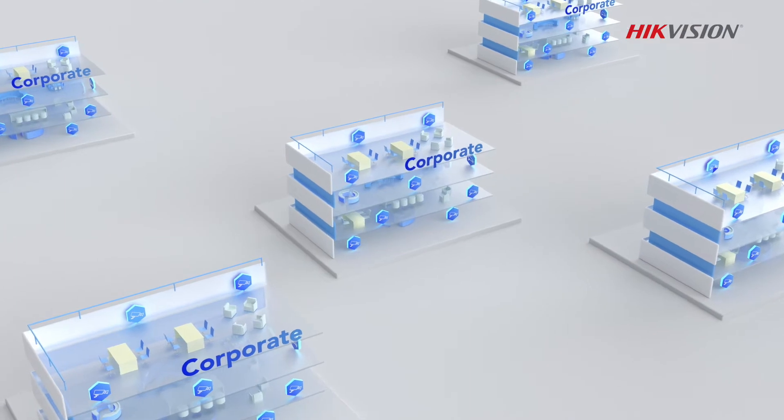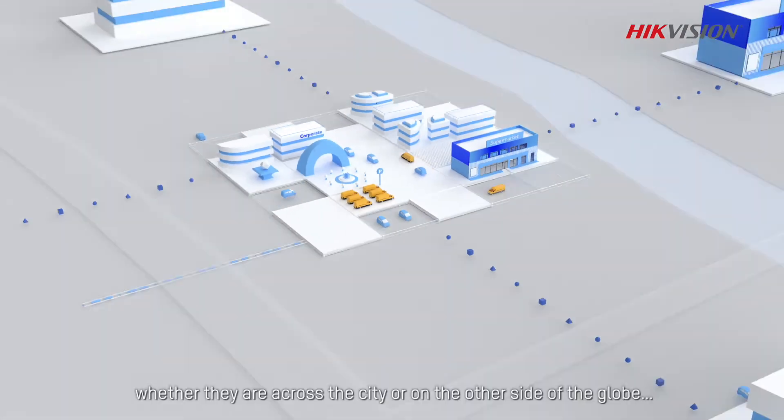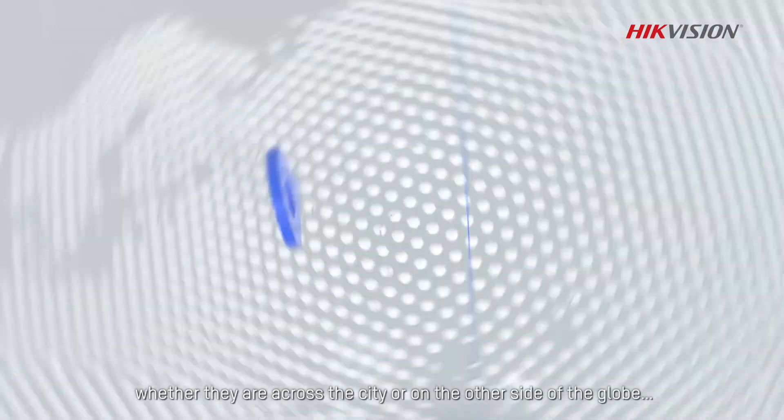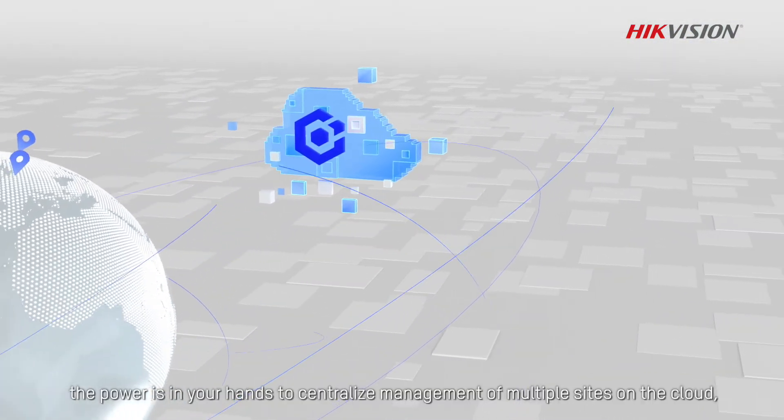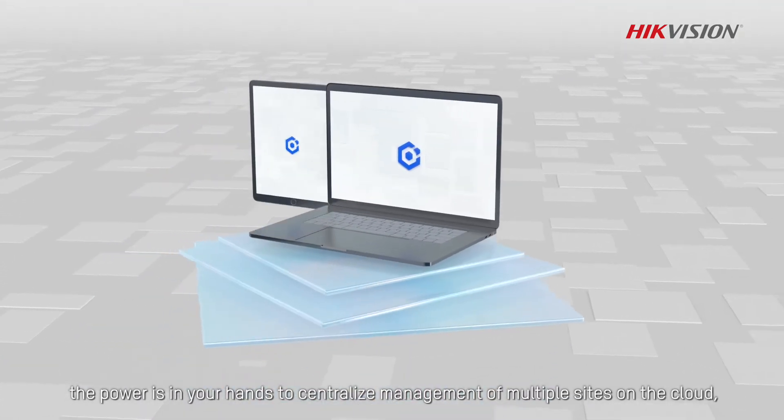No matter where your branches are located, whether they are across the city or on the other side of the globe, with Hike Central Connect the power is in your hands to centralize management of multiple sites on the cloud.